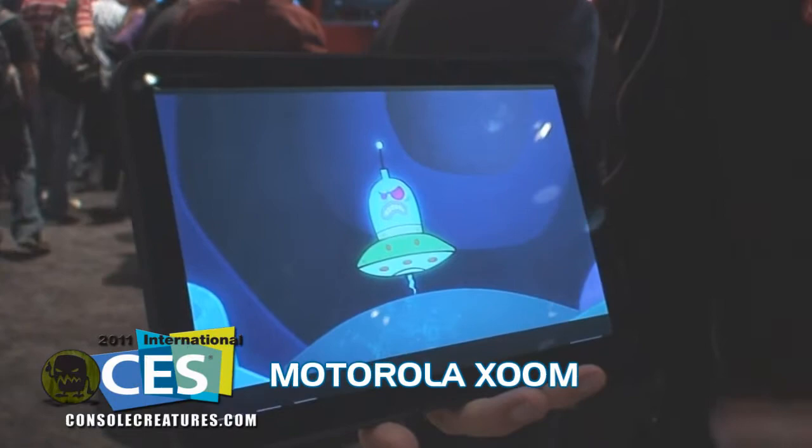Hi, I'm Paul Nicholson from Motorola. We're here at CES and this is the definitive new tablet from Motorola and for the industry. This is the Motorola Xoom.